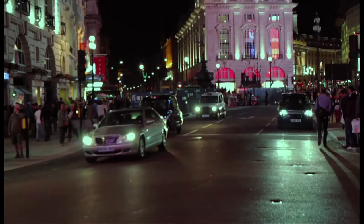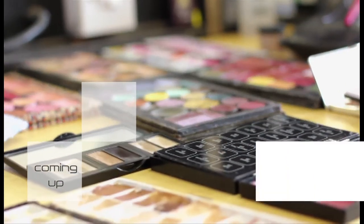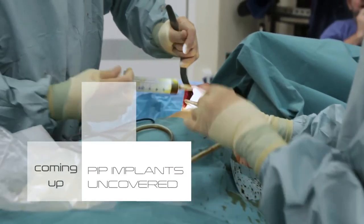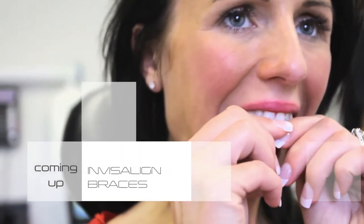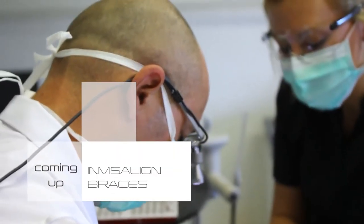Welcome back to Harley Street Beauty, the show that helps you look and feel amazing. Coming up: we join Professor James Frame as he performs a PIP implant removal operation — 'It's not about money because money's just money; you can't put a price on your health.' Also, the presenter heads back to Aviva Cosmetic Dentistry for her final Invisalign treatment — 'I cannot believe how straight they are.'